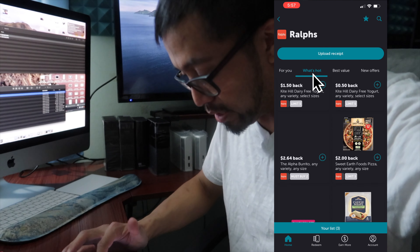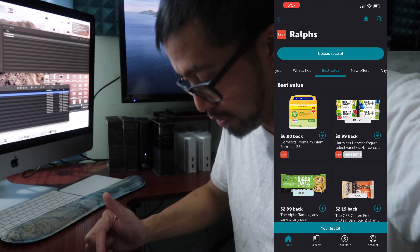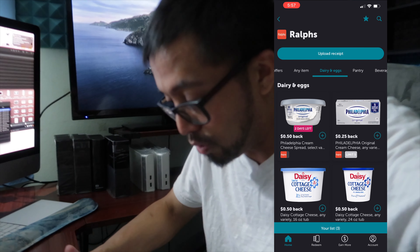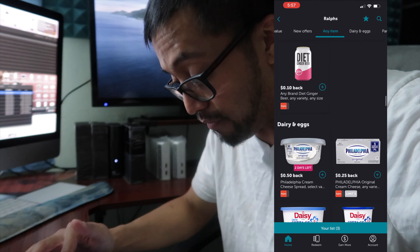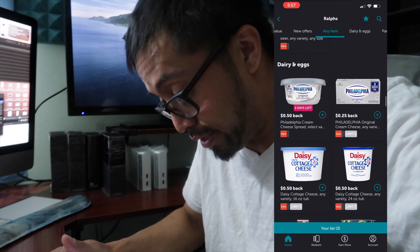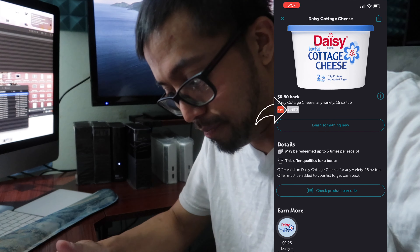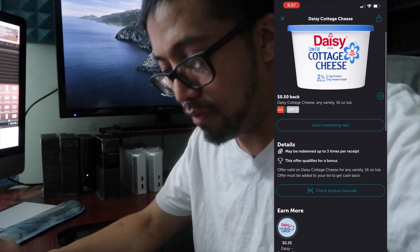Another thing you can do is go to 'what's hot' or 'best value,' new offers, any item, dairy and eggs. If I want some cottage cheese, I would go to dairy and eggs and before shopping, I would see if Ibotta is offering a cottage cheese — like this, for example. Daisy cottage cheese — buy this, and I can redeem up to three of them. So 50 cents times three, I would get $1.50 cash back.